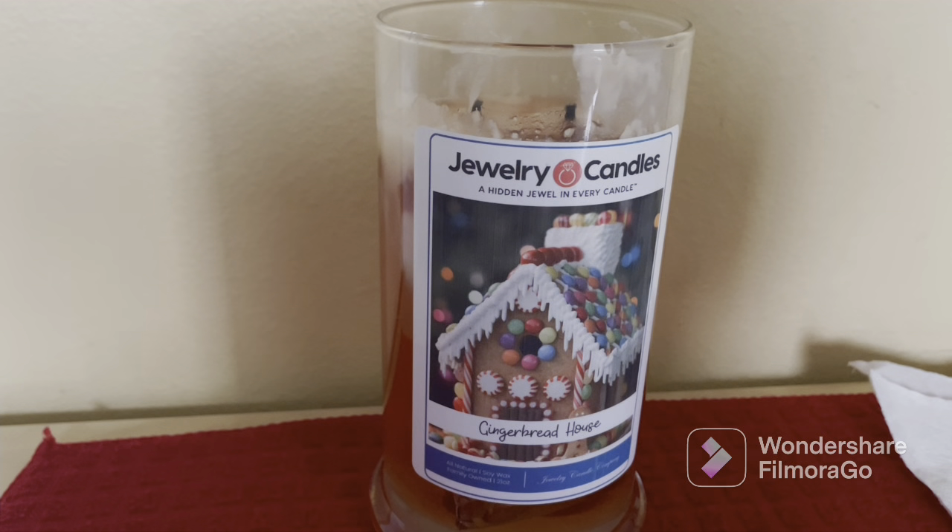When your jewelry candle burns low enough, you can enjoy your ring surprise worth $15 to $7,500 hidden inside. It's a 100% premium natural soy candle with cotton wicks, made in the USA, family owned. It comes in a 20-ounce jar with two cotton wicks for a cleaner burn, and the jewelry item in each candle is valued between $15 to $7,500. It's a great gift idea.